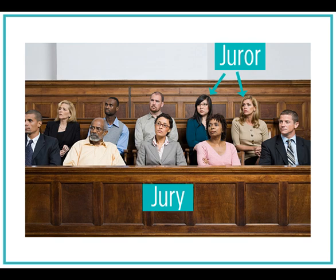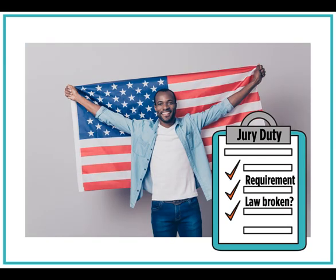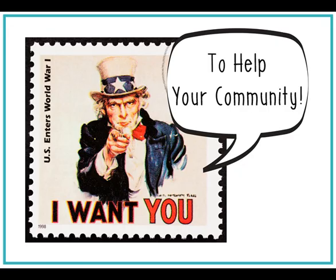Max was selected to be on a jury. A jury is a group of 12 people who decide if someone is guilty of breaking a law. A person who sits on a jury is called a juror. Being on a jury is a requirement for citizens in the United States. Being on a jury is also an important responsibility.